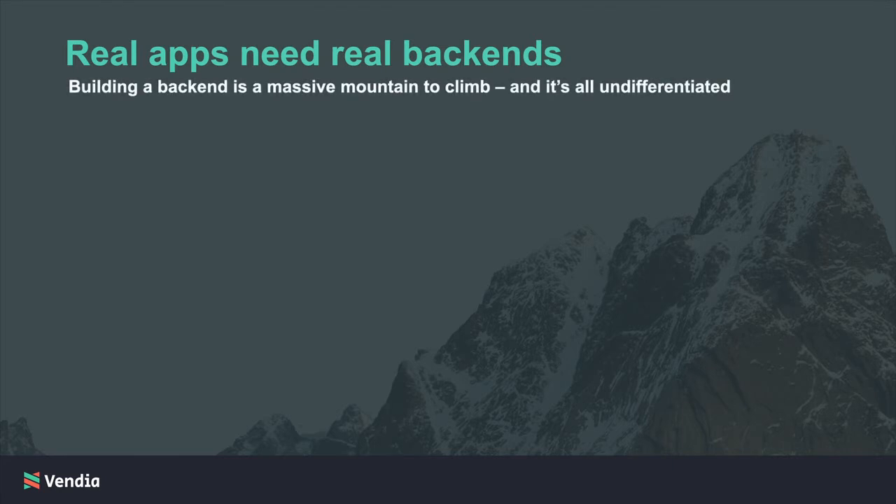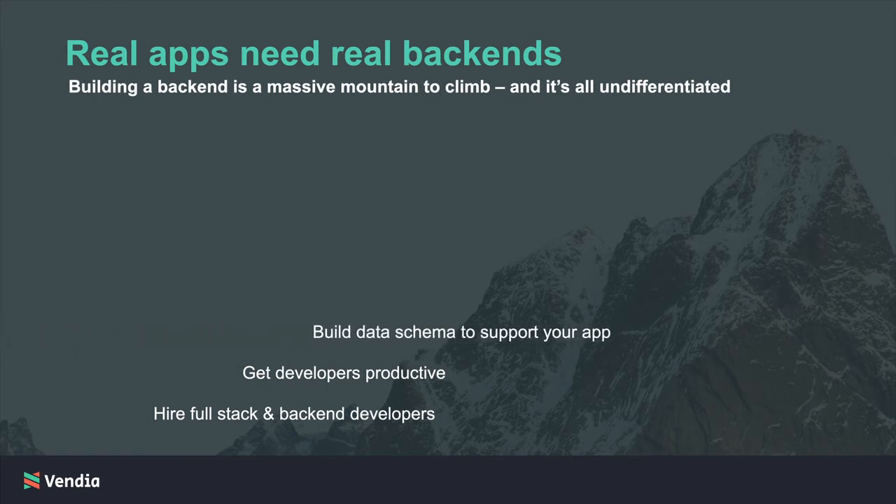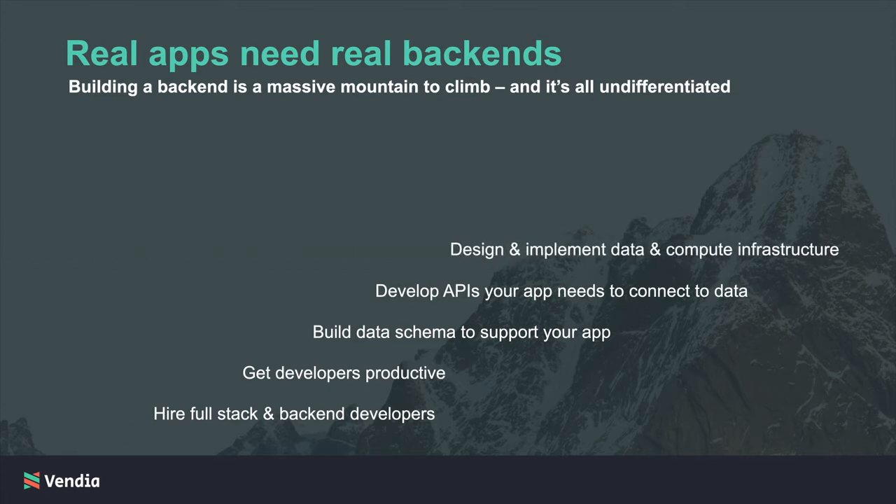Think of what goes into a new project. You have to staff the team with full-stack and back-end developers. Then those engineers have to become productive. They build out the data model to support the new application. They develop APIs required to connect to and transact with the data. Then there's the infrastructure that has to be selected and built out. And especially if you're delivering to users in an enterprise or regulated environment, you need production-grade scale, security, and governance. And then finally you can deliver it to users and start to realize the value of that application as you continually improve on it.